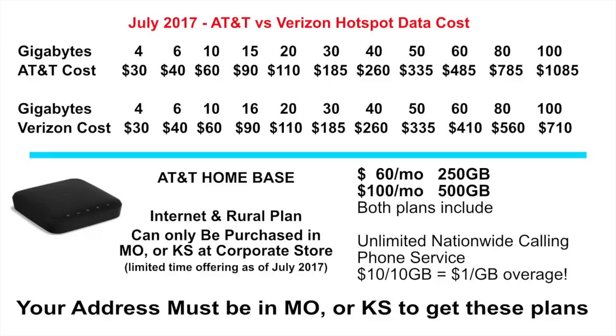I just did a comparison sheet for the rural plans — rural hotspot plans available through the AT&T Home Base — and compared them against AT&T hotspot-only plans. Those go up to about 50 gigs, then charge $15 per gigabyte above that, so I extrapolated out for 60, 80, and 100 gigs. The AT&T Home Base plans are only available in rural areas where AT&T landline service is not available, and they're currently available in Missouri and Kansas only through corporate stores. I hope this video helped you take advantage of the special plans AT&T is offering. The Missouri and Kansas markets might be just a test market, so call AT&T, find out where they are, and hopefully you can benefit like we are too. Have a great day!